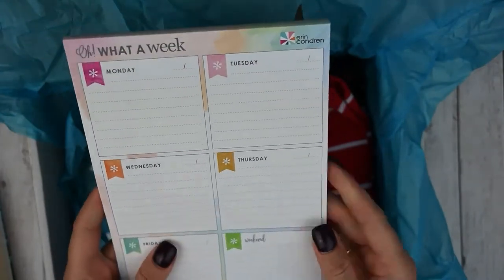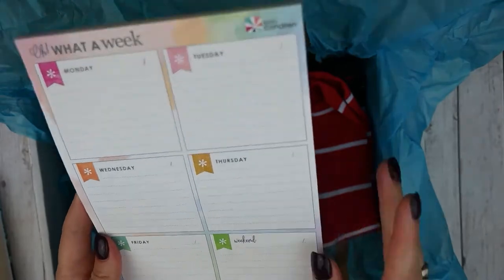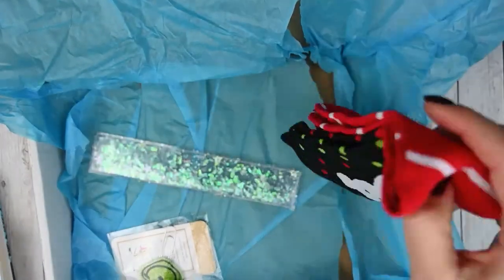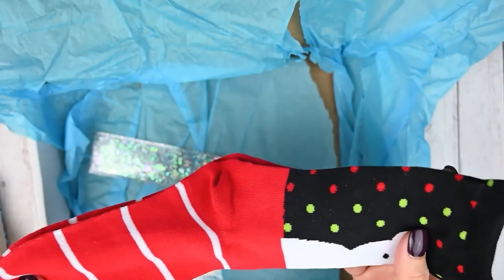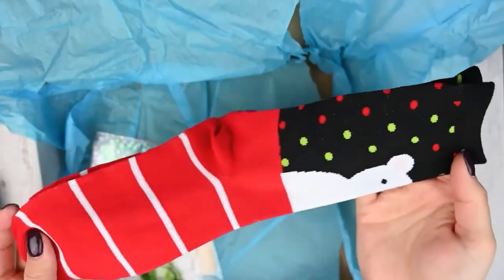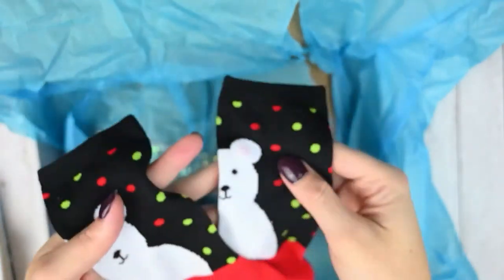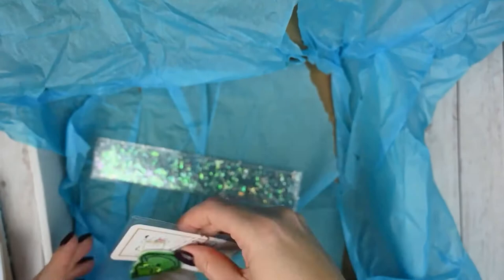The freebie is a weekly pre-planner pad from Erin Condren, which I will definitely be using. And then there was another freebie — enjoy some festive socks to keep your feet warm this winter. They have cute little bears on them. So cute — I love socks. That was a sweet surprise.